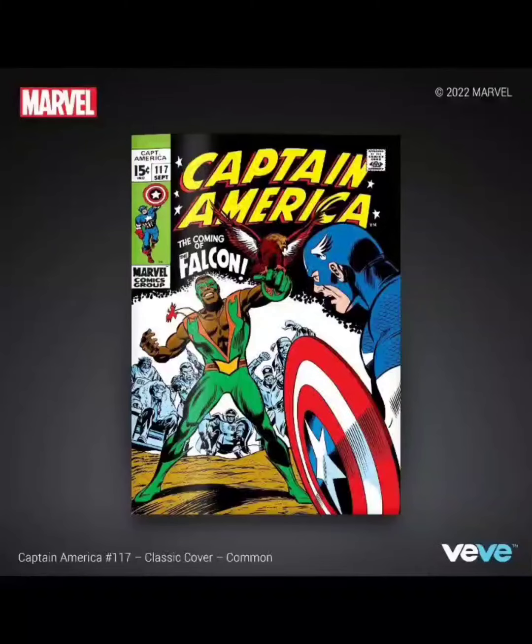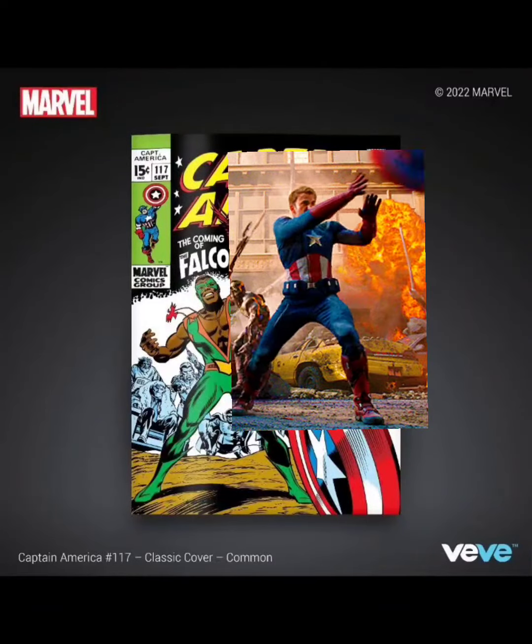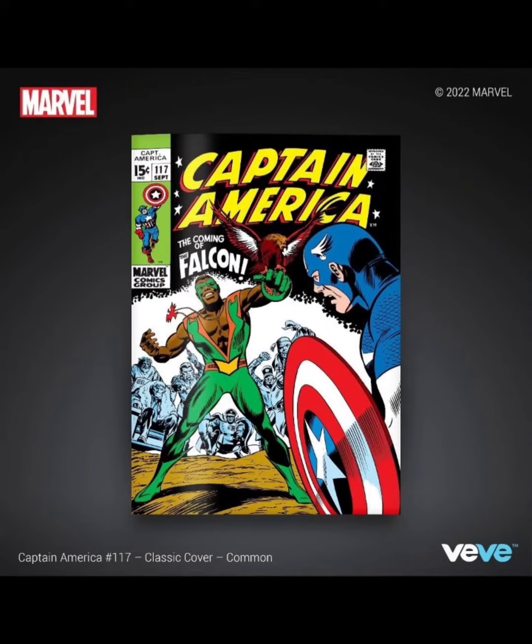Welcome back to Vivi Flex. Today I wanted to speak about the drop that happened on the Vivi app, which was Captain America issue 117 — the first appearance of the Falcon.